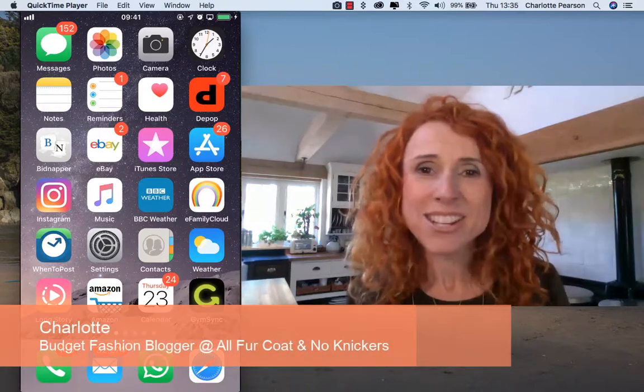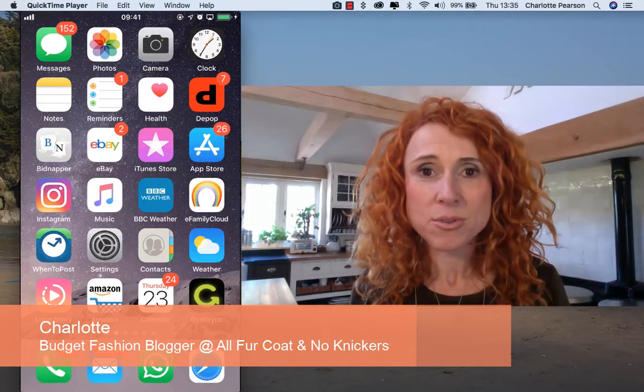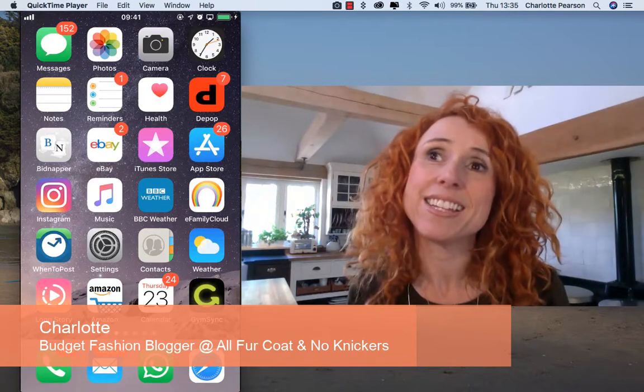Hi, my name's Charlotte and I am a fashion blogger. My blog is all fur coat and no knickers and I blog about how to look really stylish on a tiny budget.